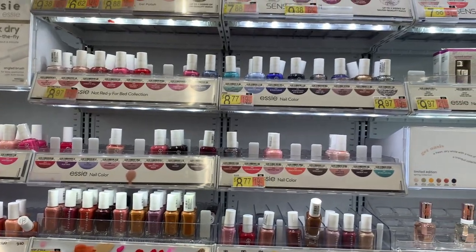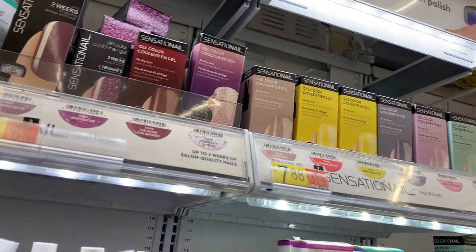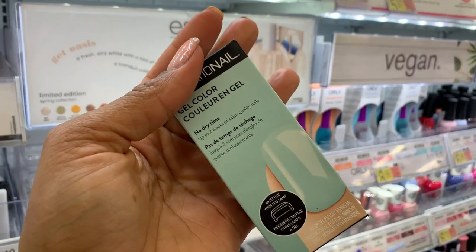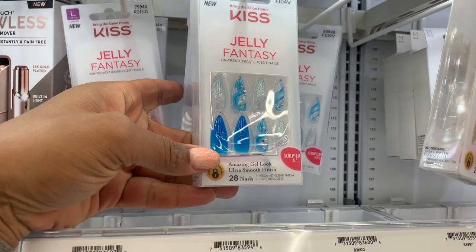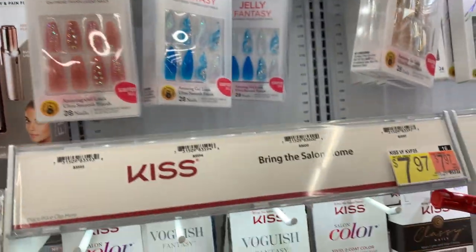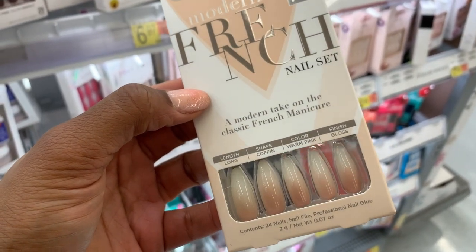Do they have any gel nail colors? I don't know why they don't sell LED gel nail colors anymore. Sensational is good. Wow, look here — that jelly is so pretty. They have so many new patterns. This is another jelly one — that looks cool.